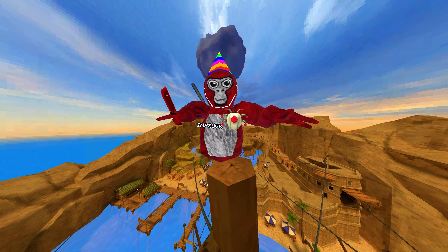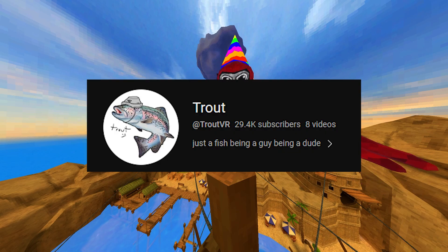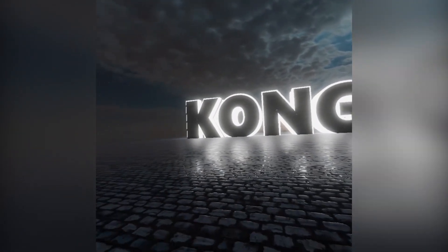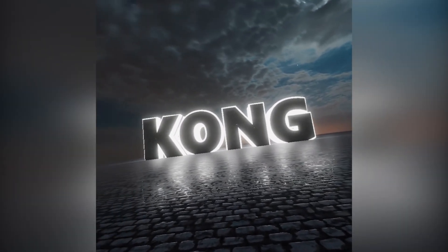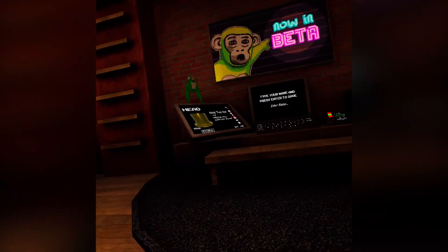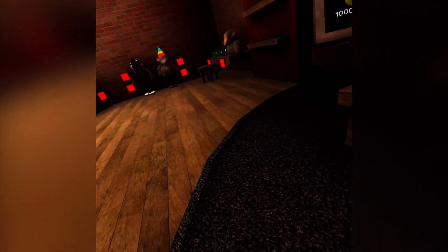A new game called Kong VR by a YouTuber named Trout just came out. When I loaded into it, it seemed pretty nice — Kong definitely had the best loading screen out of all the gorilla tag games I've ever seen. Alright, I made it in!